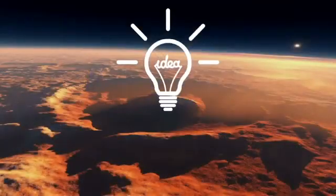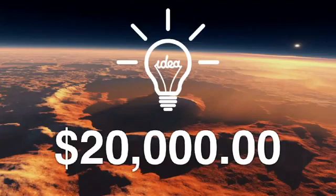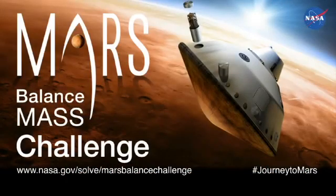The best idea could be awarded $20,000. Take part in the challenge, and perhaps be a part of the journey to Mars.